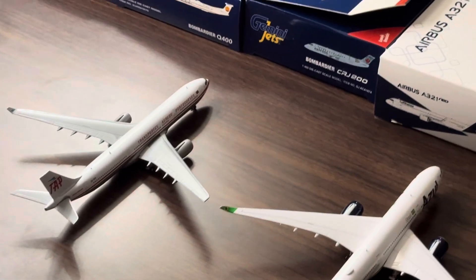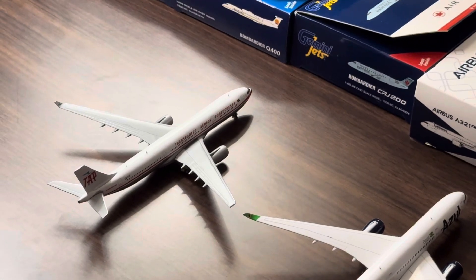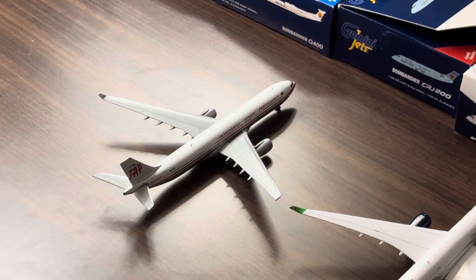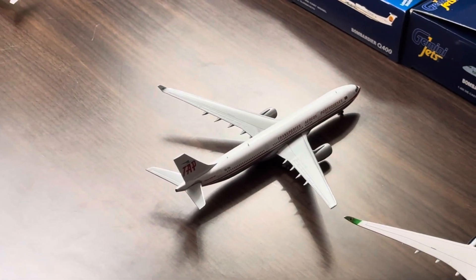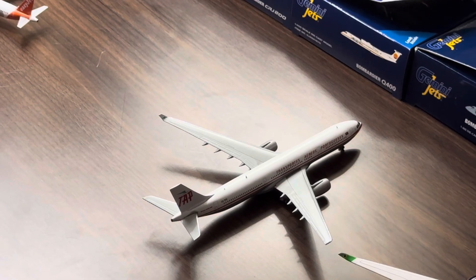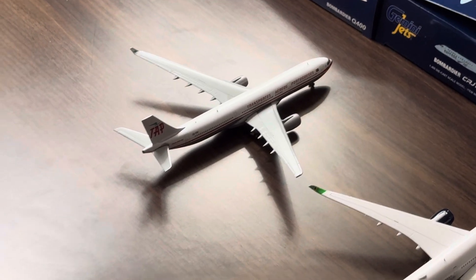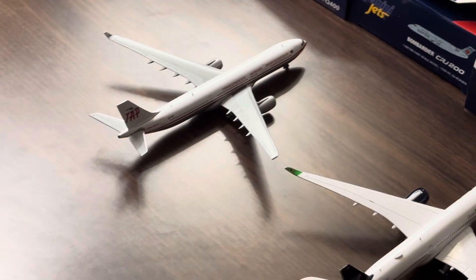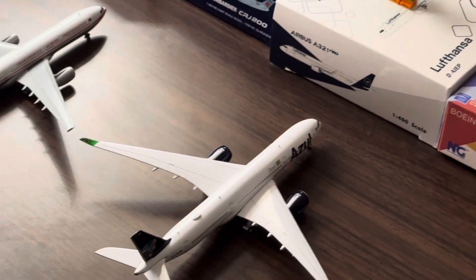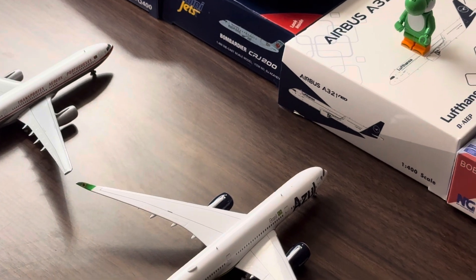Now for the wide body airplanes — the big international show. Next up we have this TAP A330-300 wearing a very lovely retro livery. Unfortunately this aircraft doesn't exist anymore, but it's very nice that we have it in model form from Gemini Jets. This aircraft arrived from Lisbon, Portugal, and will be making a turnaround flight in just a few hours.